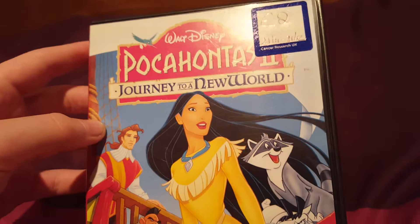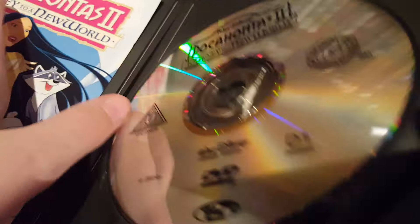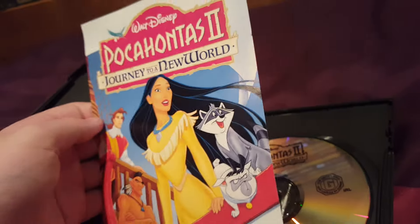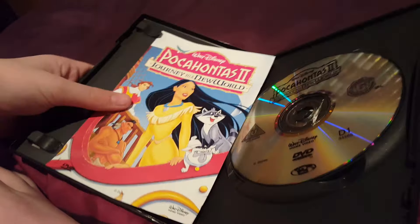Next one we have Pocahontas 2: Journey to a New World, and yes, this was created by Warner Home Video. Here's the disc. Here's the DVD guide, the scene collection.